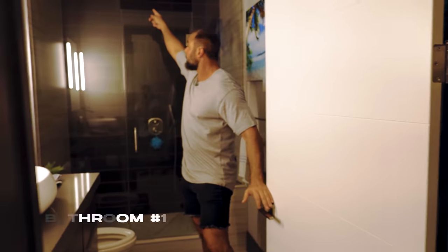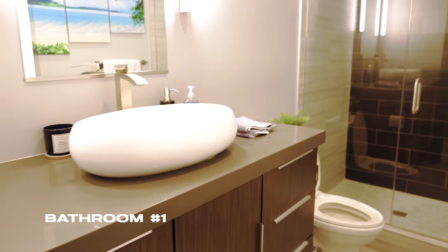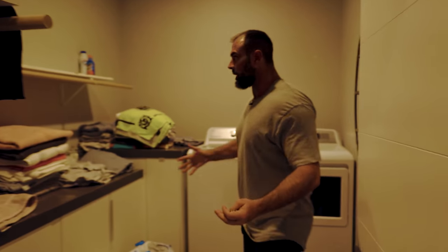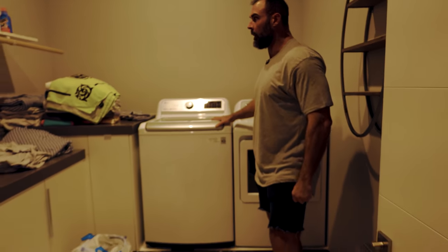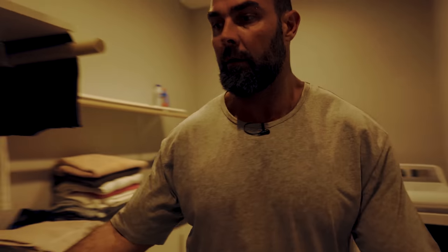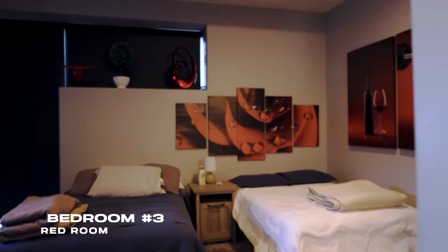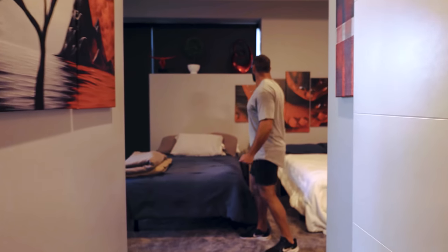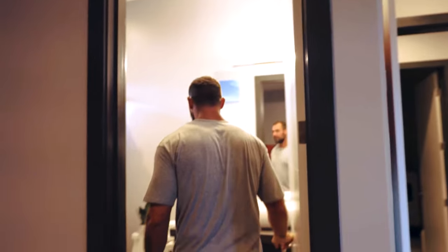Bathroom number one — it's nice because it's got a rainfall shower. Now this is the laundry room — it's huge and we have to do a lot of laundry here. And now we have the red room — for obvious reasons, everything's red in here. This is actually the preferred room for most people because it has a bathroom — bathroom number two.